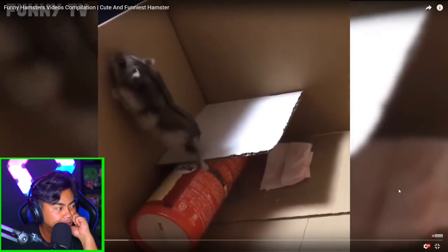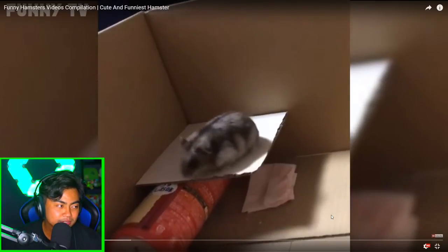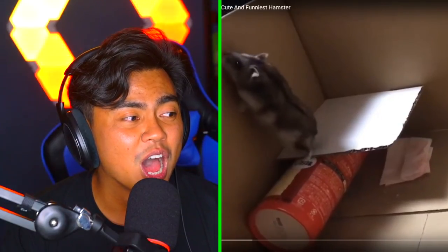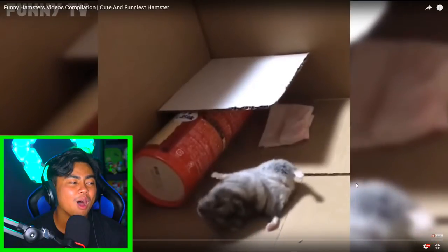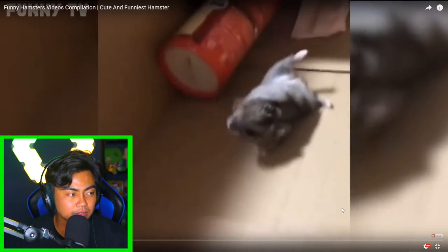That's a cute hamster. Look at that. You're stupid. Oh dear. Don't do... No! Look at this leg right here. Oh no. I mean, they can survive like nuclear war or so. They should survive a fall like that.